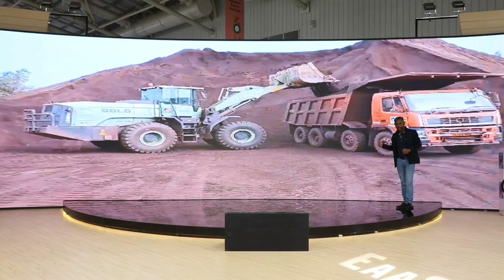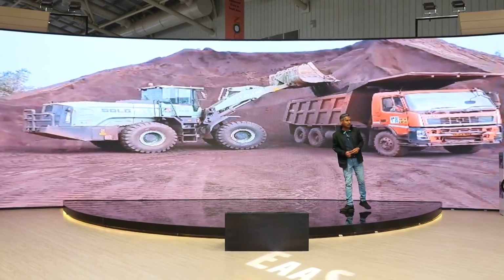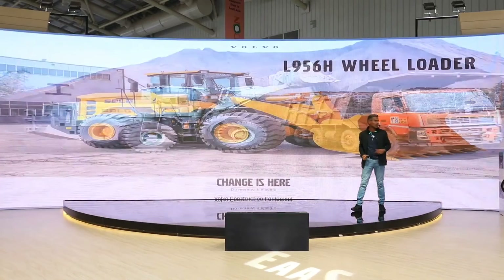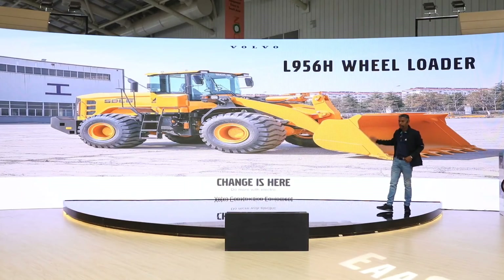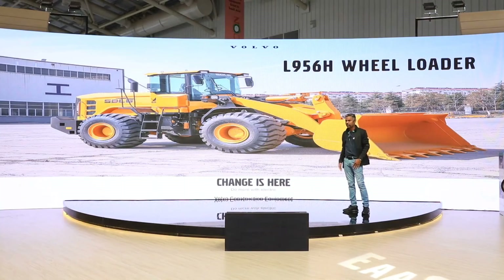This is about our electric machine. We do not have only electric — we have a conventional diesel machine also. We have introduced a new L956H, which you can see on the other side of the booth. The electric one was a 5.5 ton wheel loader, whereas this new conventional IC engine model is a 5 ton wheel loader — just launched at Excon yesterday.